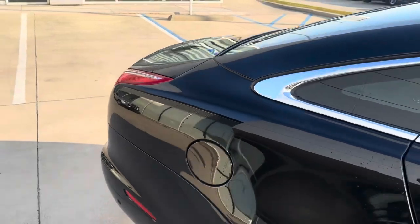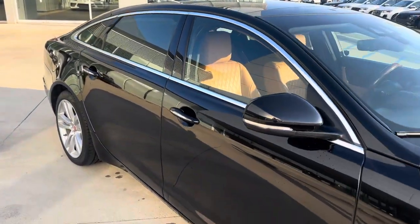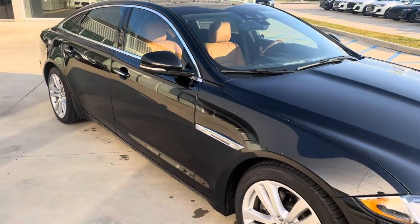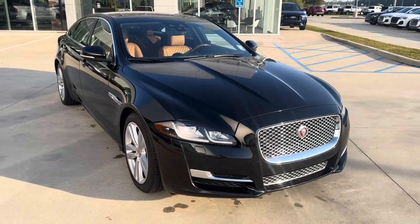Again, a 2018 Jaguar XJL portfolio here at Porsche Audi Shreveport. Hope you enjoyed that quick video walk around and let me know what you guys think.